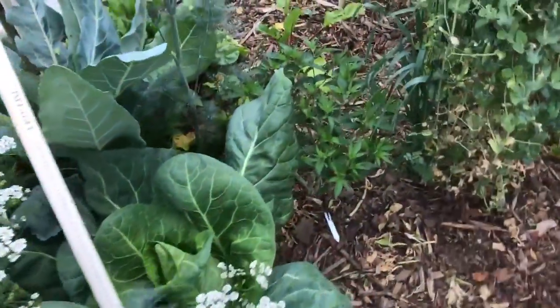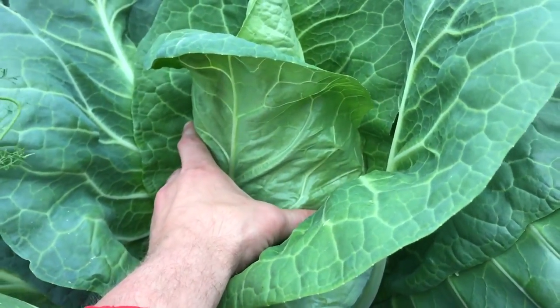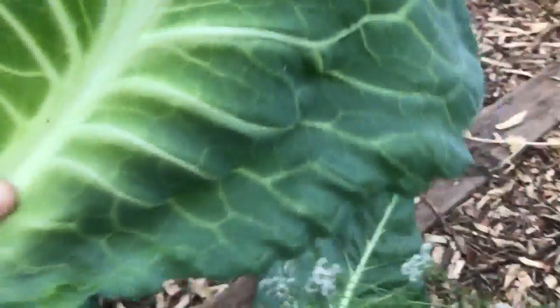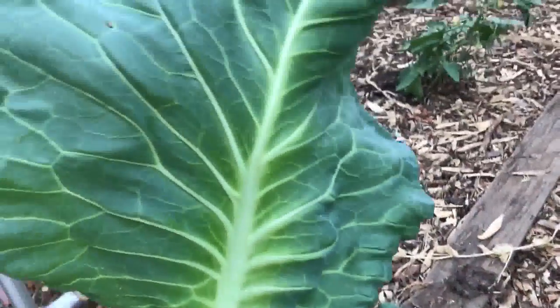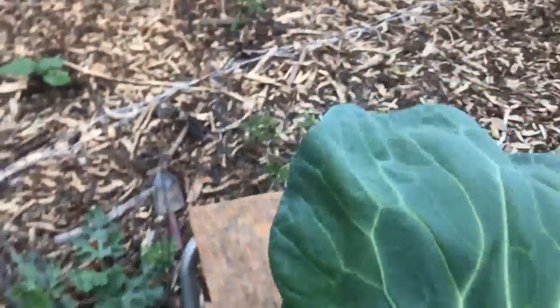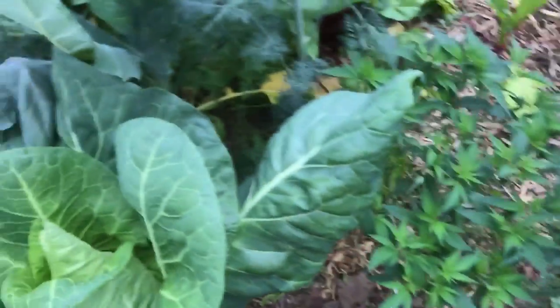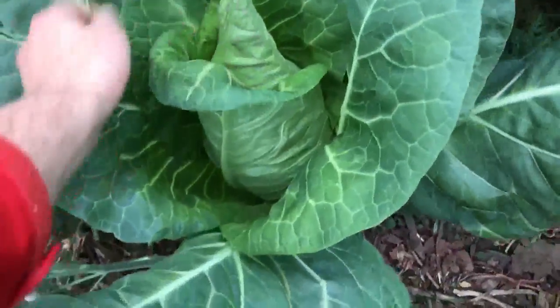Here we have our cabbage ready for harvest — it's dense, rock solid. Look at this thing, it's a beauty. Let's see if I can take one off. They're a good size. I heard it in a five-gallon bucket. They'll be ready to take as well — probably cook a soup out of all this stuff soon, make some sauerkraut. Definitely a couple of meals in there.